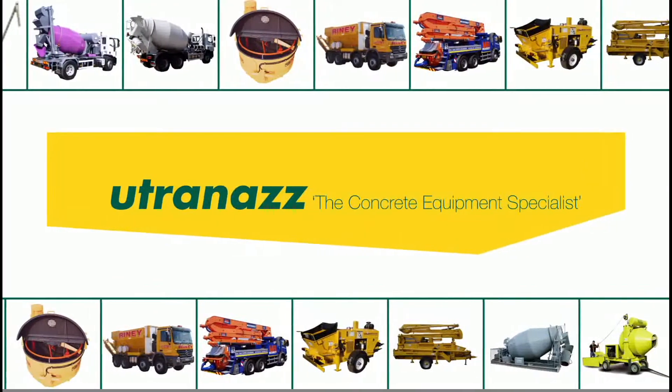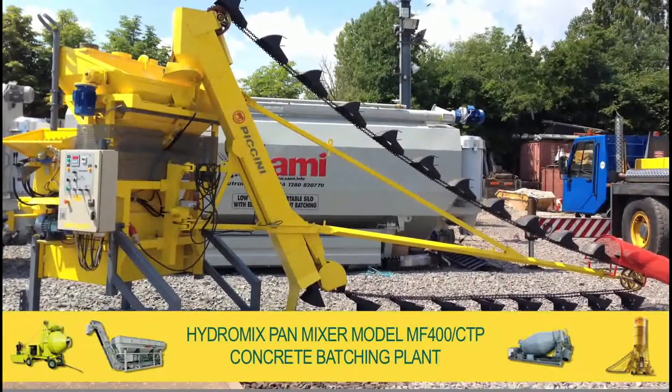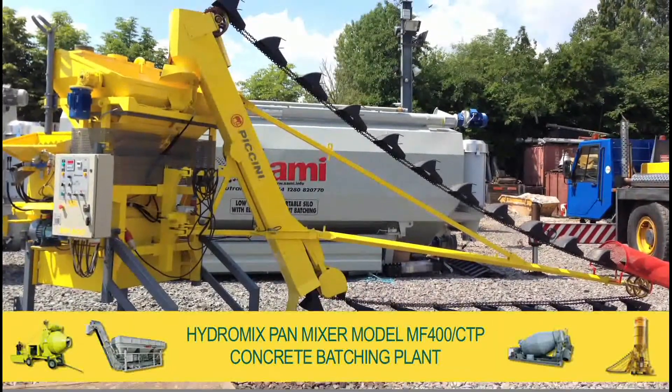Welcome to the UtraNAS group, and for sale a used HydraMix pan mixer model MF400 CTP concrete batching plant.